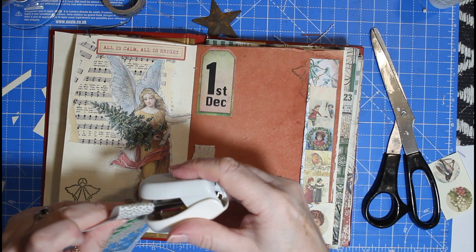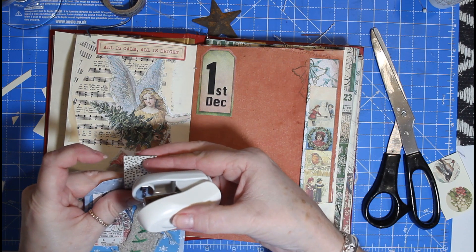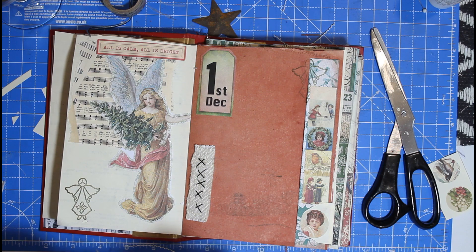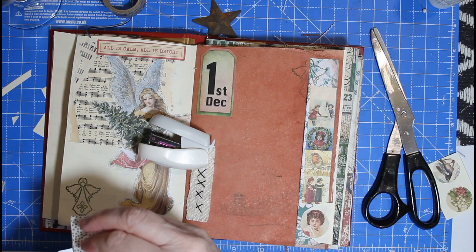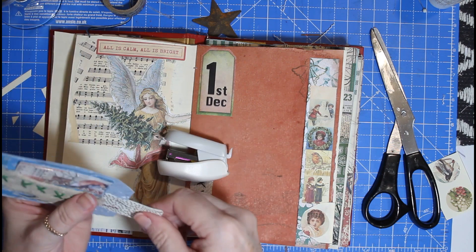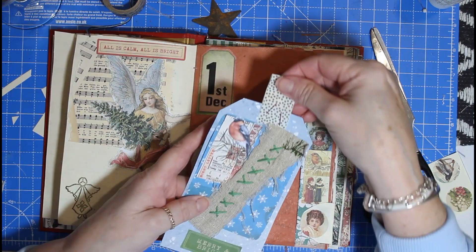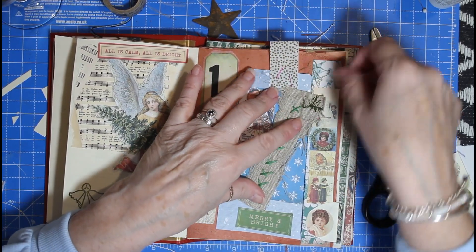I'm going to use my new stapler. I've got pinky red staples in there — I like that as part of the design. That's just going to stick out nicely there.